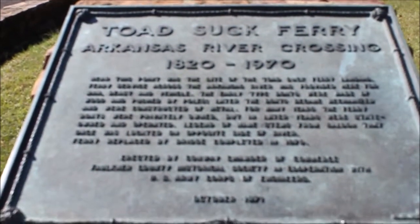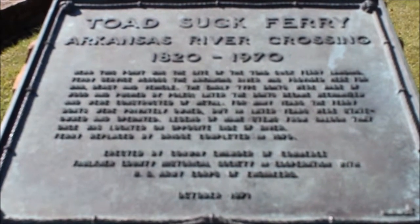Toad Suck Ferry, Arkansas River Crossing, 1820 through 1970.